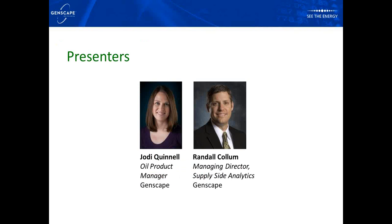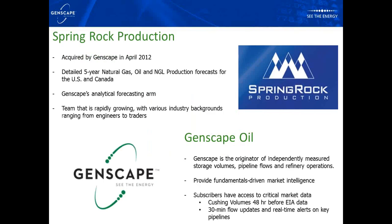Today the presenters will be myself, Randall Collum, managing director of supply site analytics here at Genscape, and Jody Quinnell, our oil product manager, who has a background as a fracking engineer and has been in oil analytics for the last several years. Spring Rock production is the arm of Genscape that does all our production forecasting and analytics. They were acquired by Genscape in 2012 and do natural gas, oil, and NGL production forecasts on a five-year basis for both the U.S. and Canada.